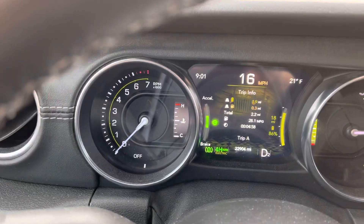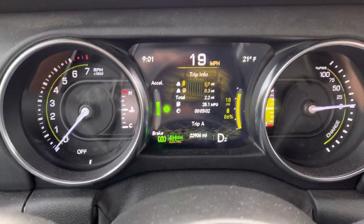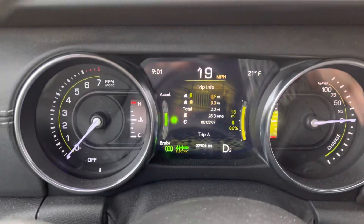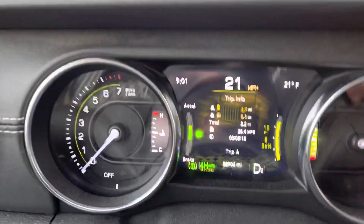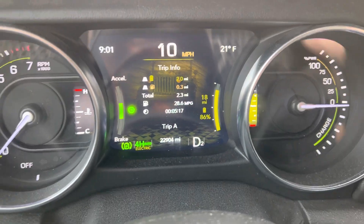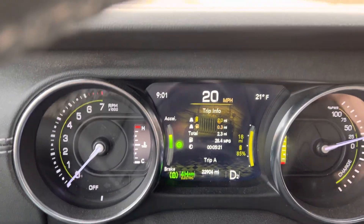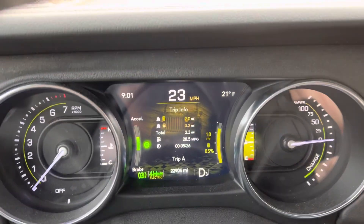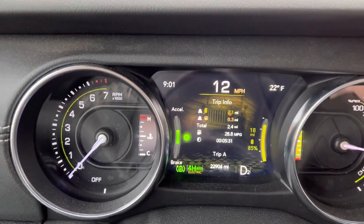Hey Wrangler 4xe fans. I wanted to show you something this morning. It's 21 degrees Fahrenheit where I am and I wanted to show you what could be considered normal cold weather operation. As you can see, I am able to put it in electric mode. Some people have concluded that once it gets below 50 or 40 degrees they can't use electric mode anymore. That is not normal operation — we're hearing stories of people getting down to single digits Fahrenheit and still able to use electric mode.